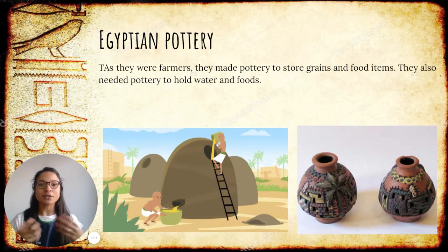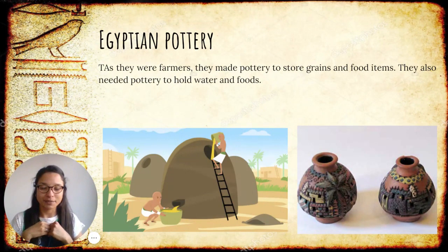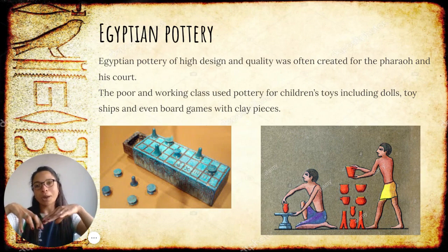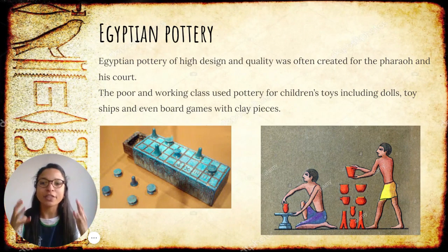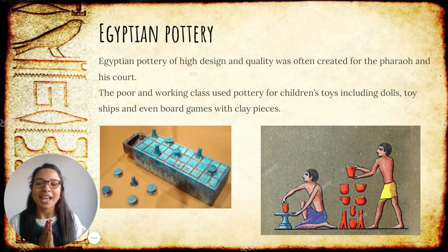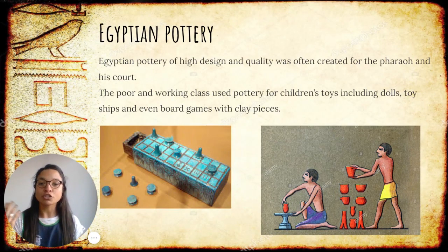As they were farmers, they created pottery to store the grains and all the foods they needed inside. They also created pottery to hold water and food. There were different kinds of pottery. The ones that were bigger and more beautiful were for the pharaoh and his court — everybody that is around the pharaoh. And then the poor and working class used pottery to create toys for their children, for example, dolls, toy ships, or even board games, like the one we have got here.